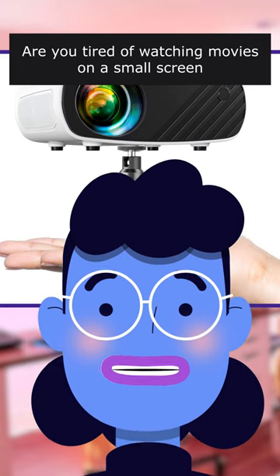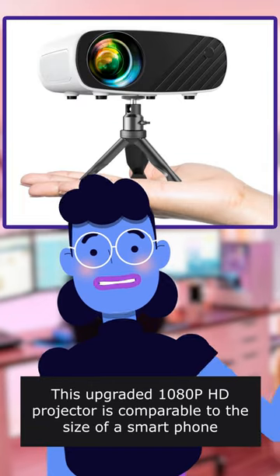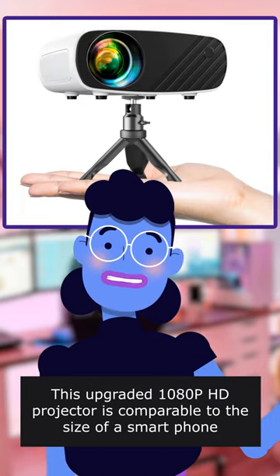Are you tired of watching movies on a small screen? Say hello to the Alephis Mini Projector. This upgraded 10i Type HD projector is comparable to the size of a smartphone.